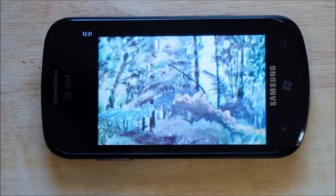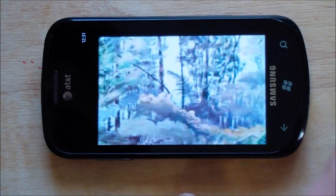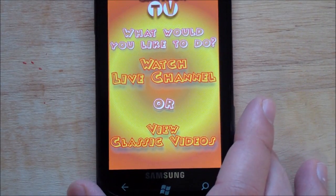It looks like he's wearing lipstick and he's sort of being a transvestite, but that's a separate issue. That's the live channel, which is always on.